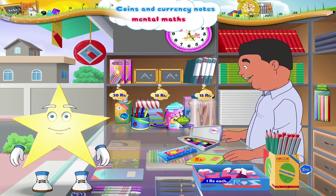Starry, I am so happy you have learnt to read the various price tags and calculate quickly the total cost of the things you need to buy.